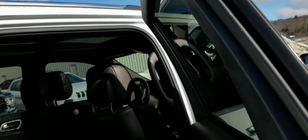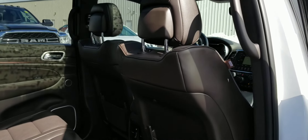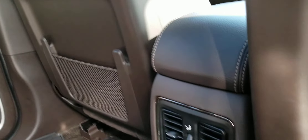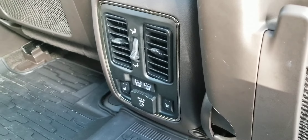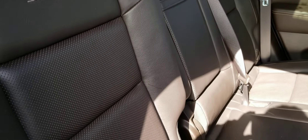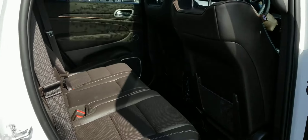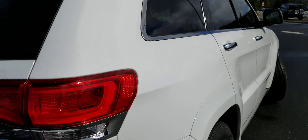It does come with tinted windows for the front, and the rear is a little bit darker. It has very heated seats for your passengers. The second row does a 60-40 split, giving you extra room if needed.